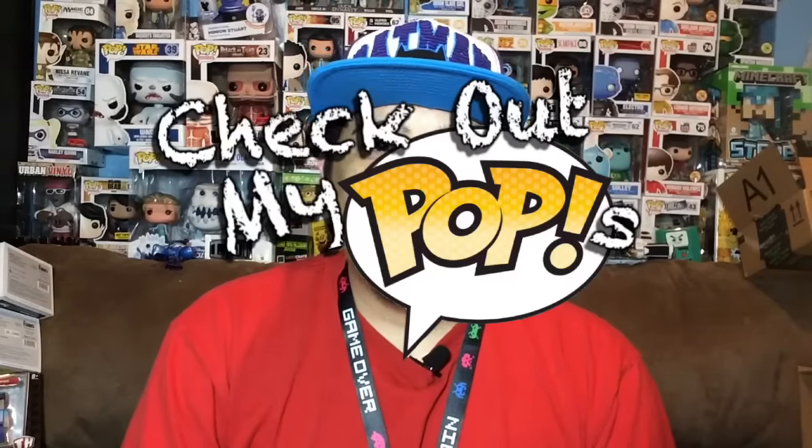Hey, what's up everybody, my name is Joey Corbin and welcome back to another episode of Check Out My Pops. I have something really awesome for you guys, something I picked up at GameStop.